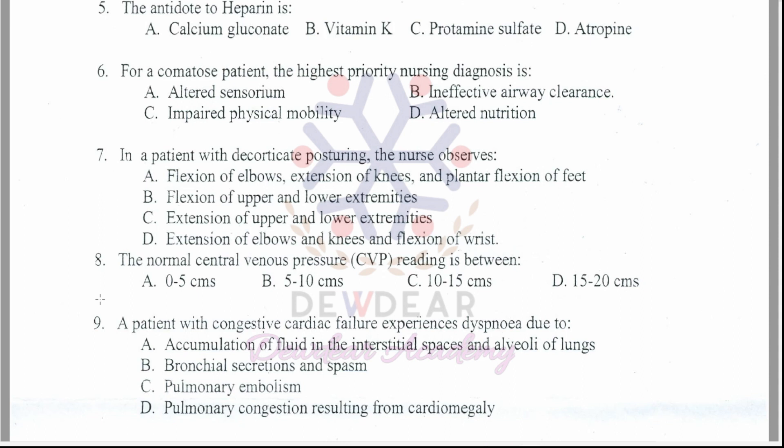Question 8: The normal central venous pressure (CVP) reading is between? Options: 0–5 cm, 5–10 cm, 10–15 cm, 15–20 cm. The correct answer is option B — 5 to 10 cm.